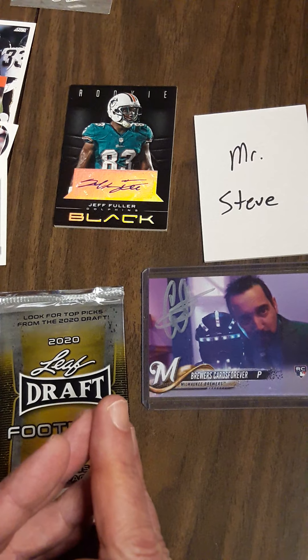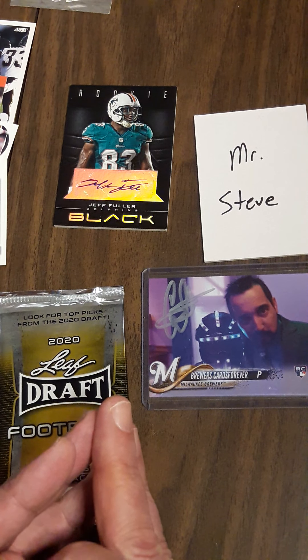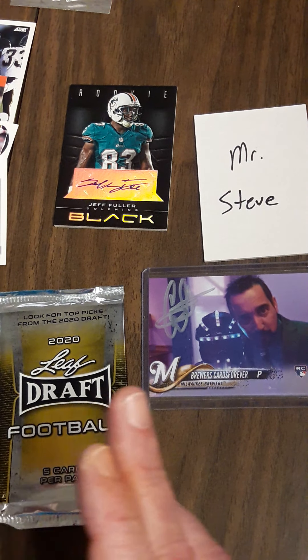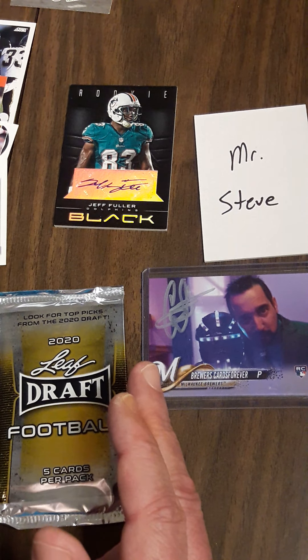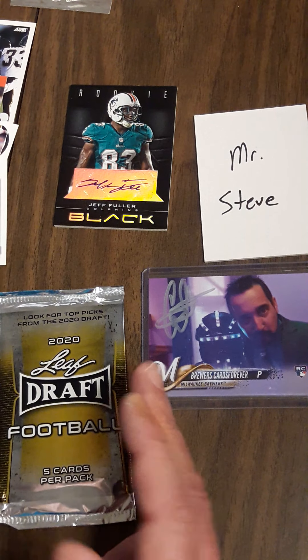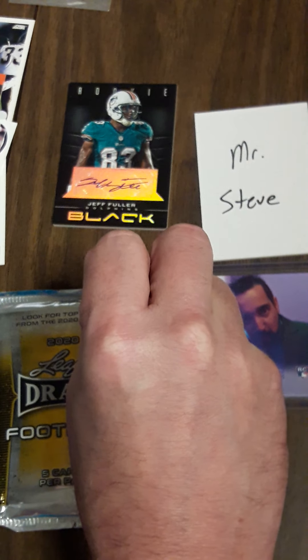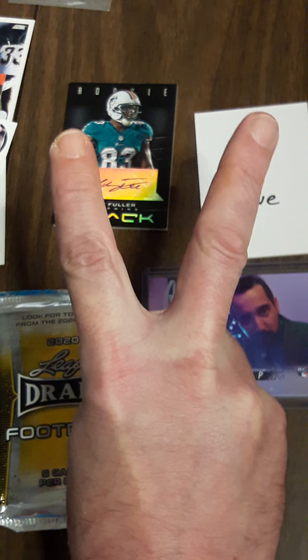Comment on the video itself and tell me what card I pulled that you like best. Hit that like button. I don't want to bore you or keep you too late — everybody, I want you to be excellent to each other. Peace, peace.